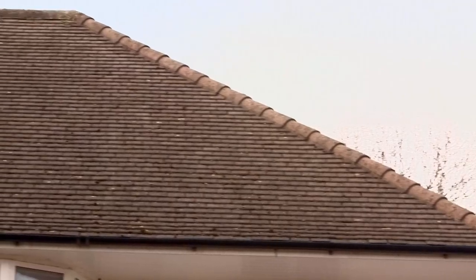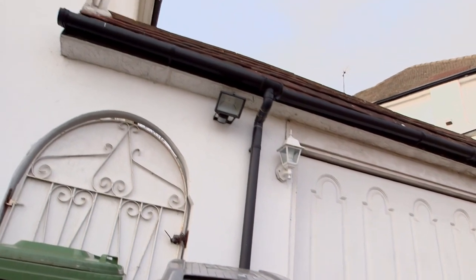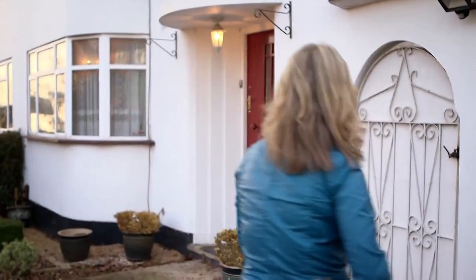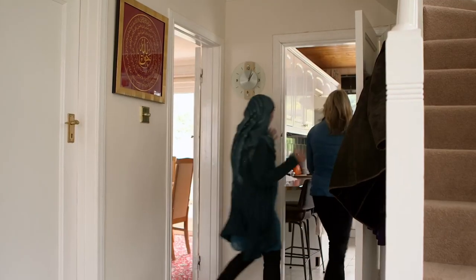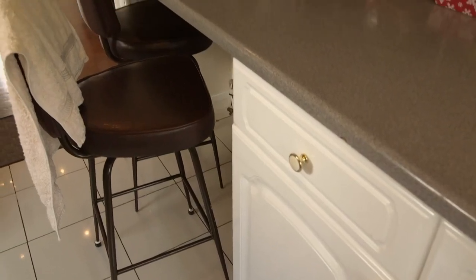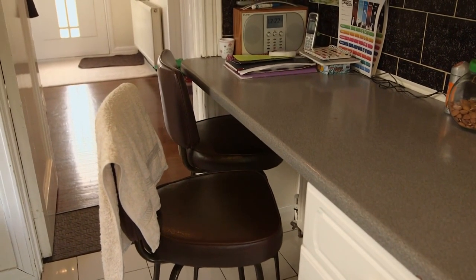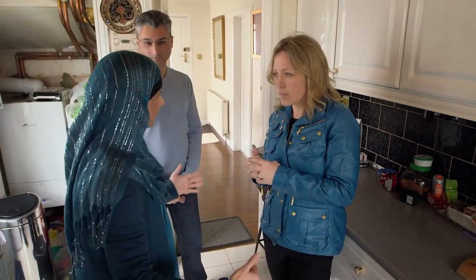A house like this has got masses of potential. You can see there's enough head height in the loft so that you could do a loft conversion. You've got a single-storey garage that means you could possibly build on top. So if you can't afford a bigger house but you need a bigger house, buying a house like this with all this potential and extending it is a really cunning plan. Inside I can understand why this family are desperate for more space. This is the room that I really hate. This galley kitchen is where Sharma spends around half her time, and when you have lots of family around it's really cramped.